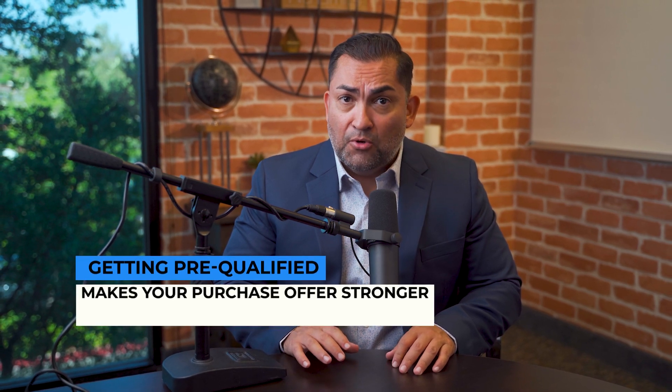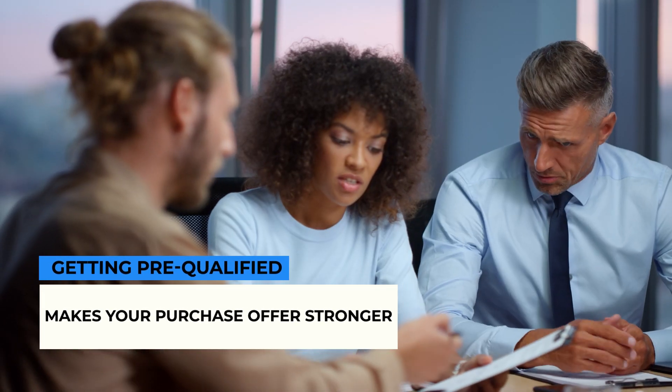Getting pre-qualified also makes your purchase offer stronger, since it indicates that you have already started working with a lender and that you are able to come up with the money you have promised to pay.